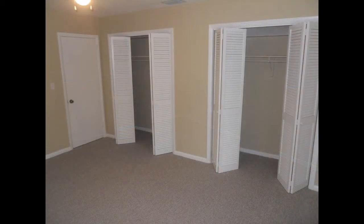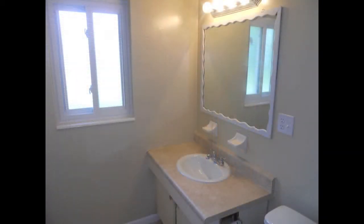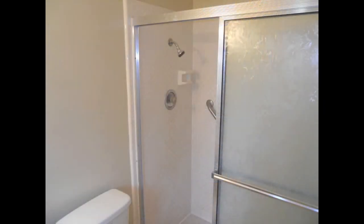The master bedroom has his and her closets. Both measure seven feet long and have shelves already in place. The private master bath has a single vanity, a three by two and a half foot framed mirror with makeup lighting, and a step-in shower with frosted sliding glass doors.